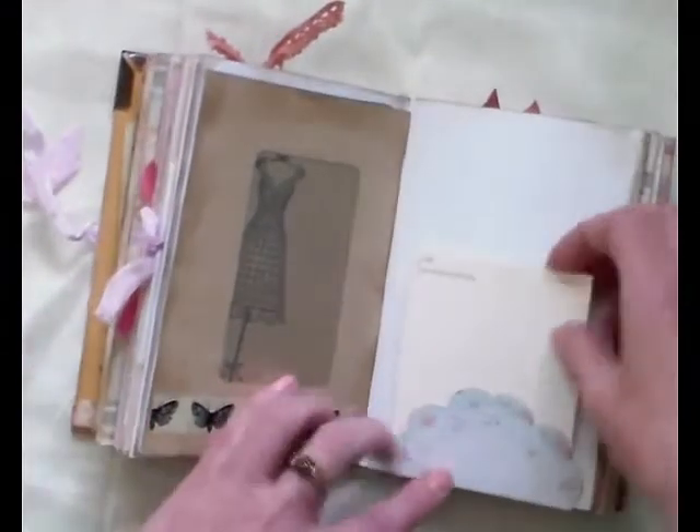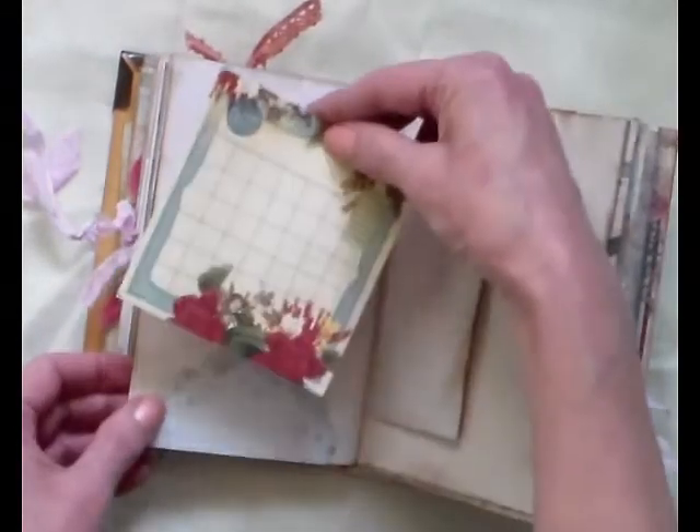Some washi tape, another paint chip in a tuck spot — that's pretty.